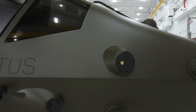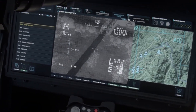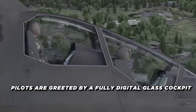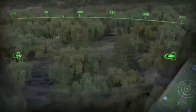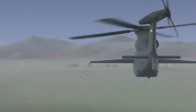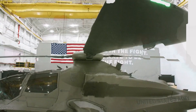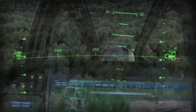Beneath its sleek exterior, the Bell Invictus 360 is packed with state-of-the-art avionics and mission systems. The cockpit features a fully digital glass cockpit with large touchscreen displays providing real-time data on operational status and mission parameters. The helicopter is equipped with a sophisticated sensor suite including electro-optical infrared sensors, synthetic aperture radar, and laser rangefinders, allowing the Invictus 360 to detect, identify, and engage targets with precision even in low visibility or adverse weather conditions.